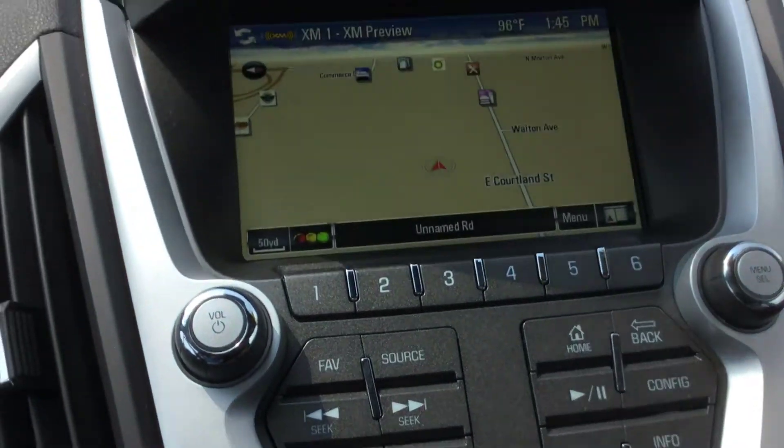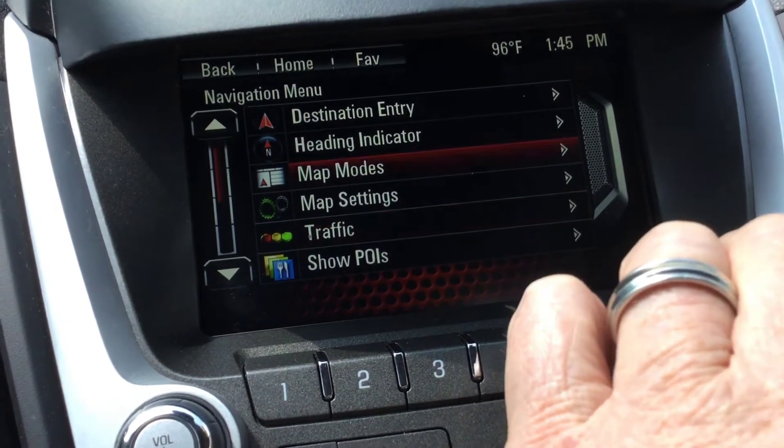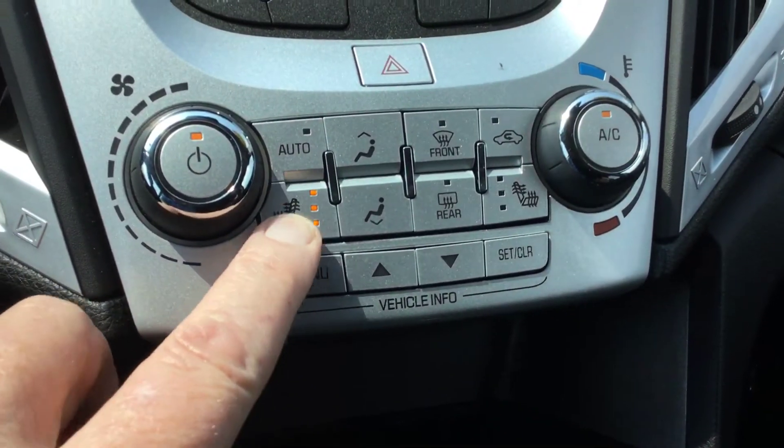The vehicle does have navigation. When you look at it, you can put in a destination entry — wherever you want to go. It also has air conditioning controls and heated seats.